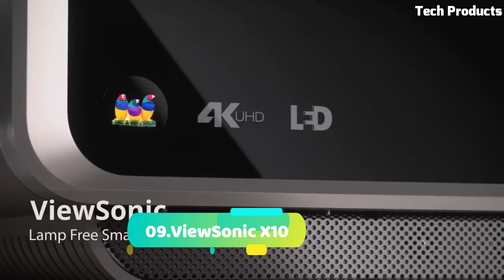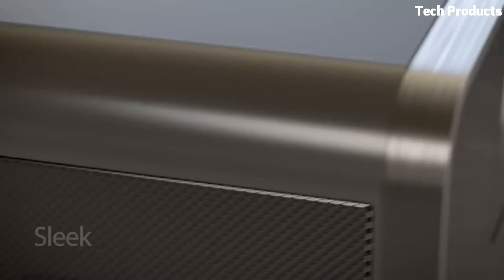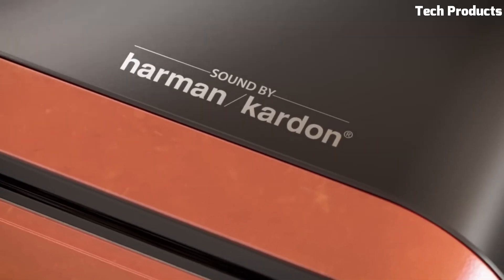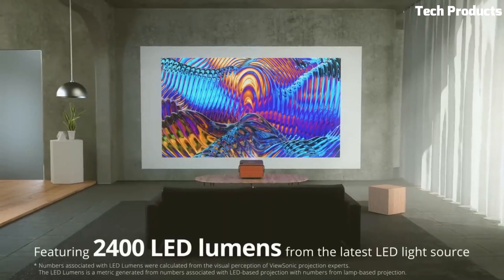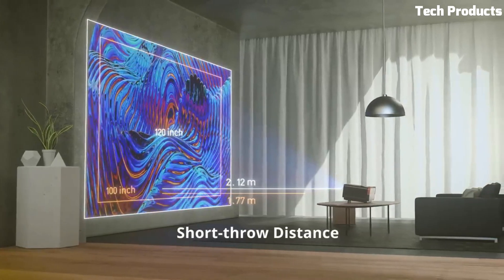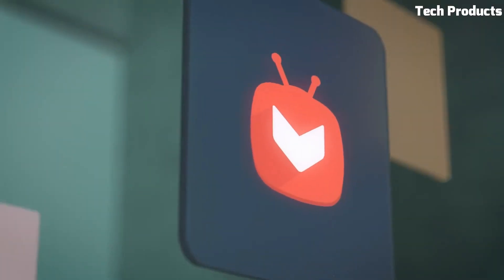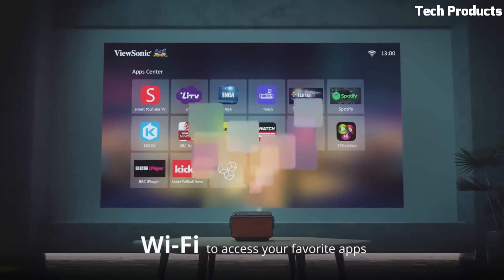Number 9: ViewSonic X10. The ViewSonic X10 is a portable smart LED projector that combines sleek design, smart functionality, and impressive performance. With its full HD resolution and 2,400 lumens brightness, it delivers vibrant and clear images even in well-lit environments. The projector runs on the Android operating system, granting access to a wide range of apps and streaming services, while built-in Wi-Fi enables seamless connectivity. Voice control via Amazon Alexa or Google Assistant allows for convenient hands-free operation.